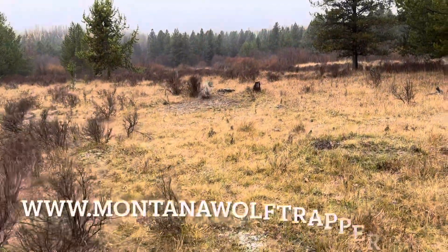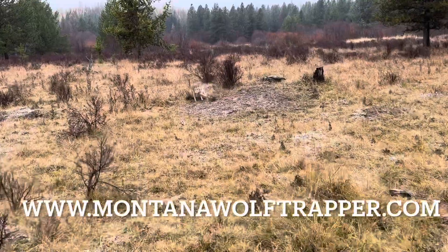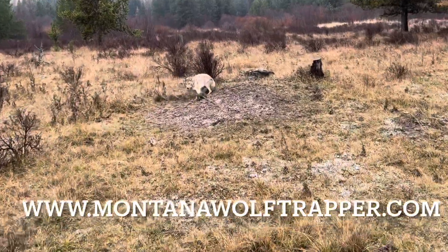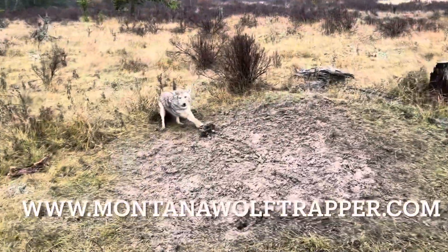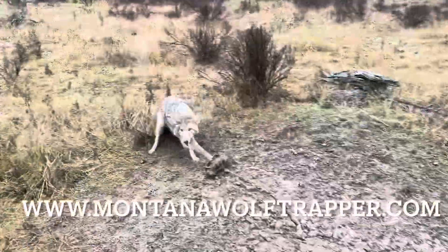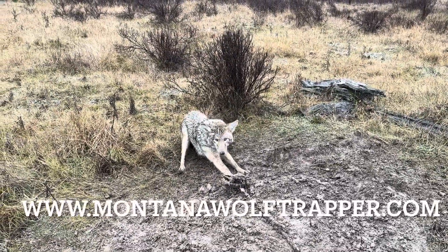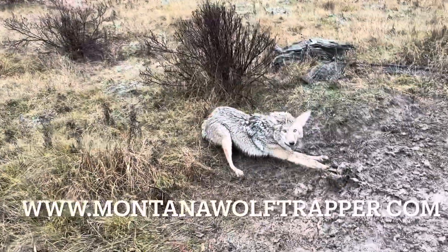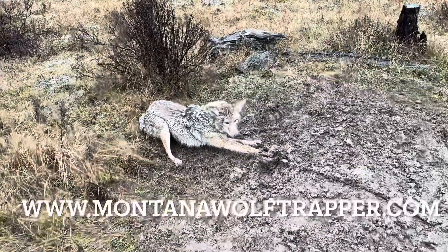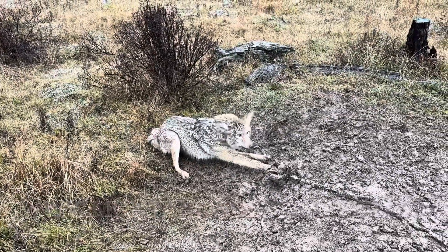Got a nice pretty coyote here by this old badger hole. So anyways, we're gonna make some coyote pudding today. Let's go ahead and get this beautiful coyote put down, and alright you guys.